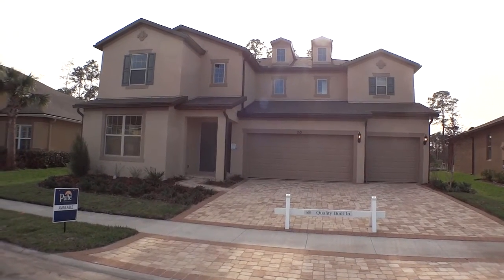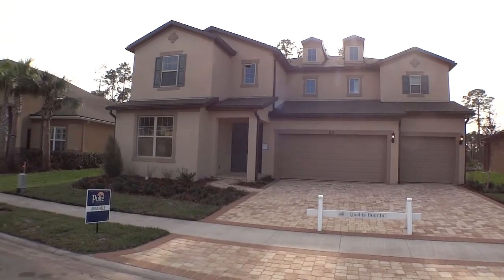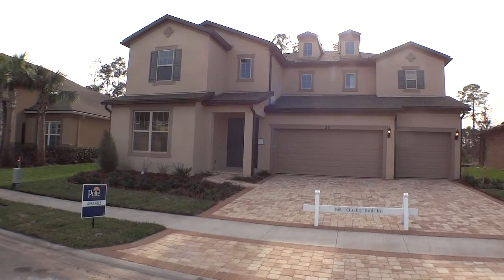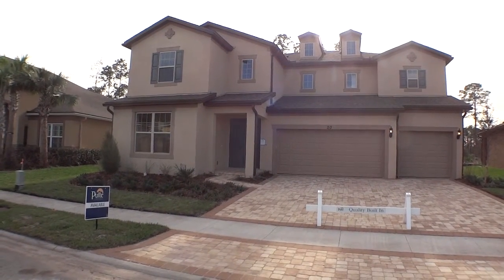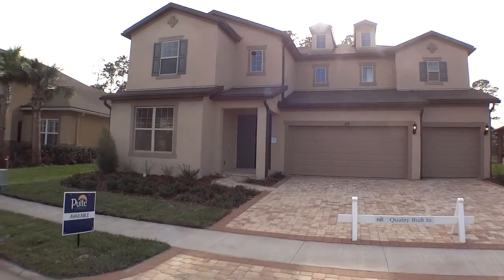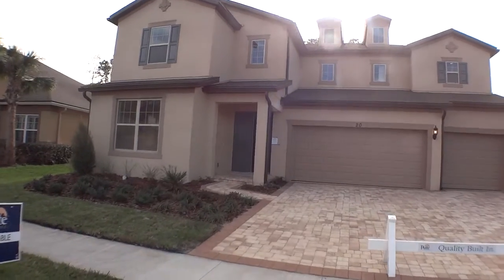Hey gang, it's Dwight again. I'm out here in Las Colinas again, and I'm at a Pulte home. This is called the Hetherington, about 4,400 square feet. It's a five, four and a half, with a three-car garage, concrete block construction. Beautiful home, two-story. Let's take a little walk around there.